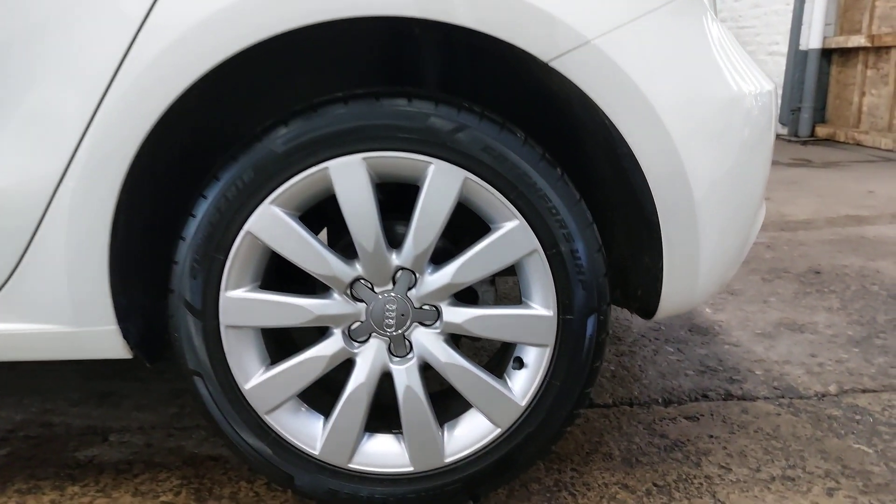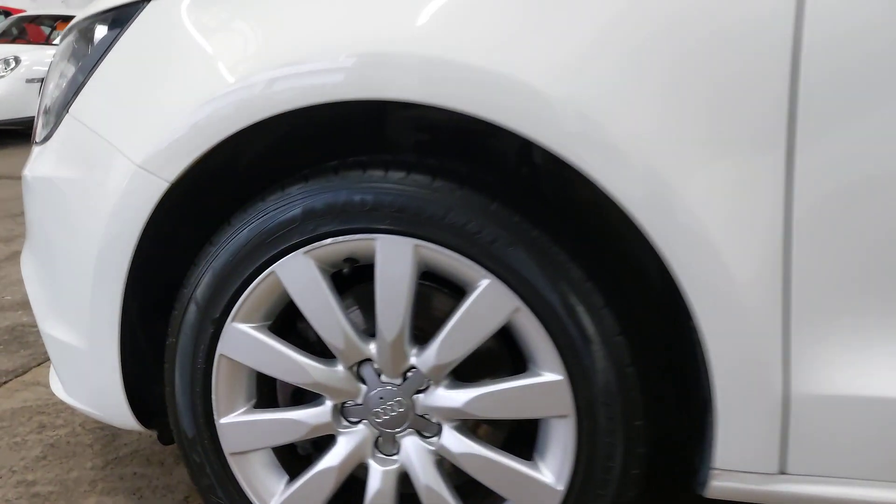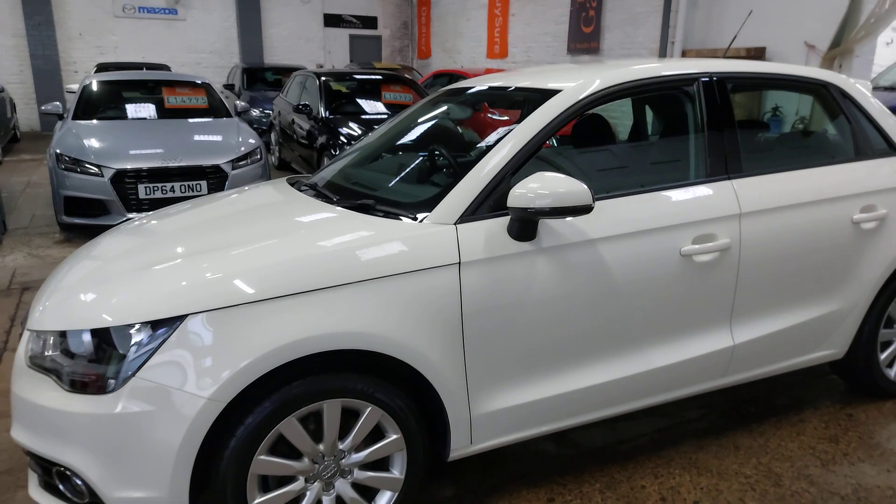Alloy wheels all in excellent condition, no kerbing — just a tiny little mark on the top of that one, I think that's it. But other than that, that is about it, so it has been well looked after.